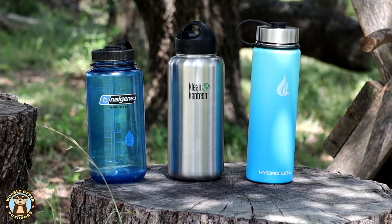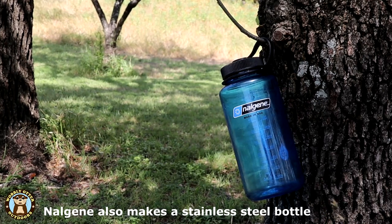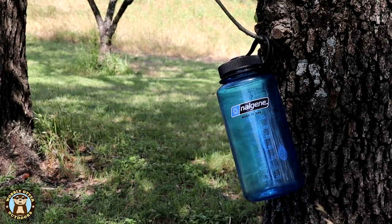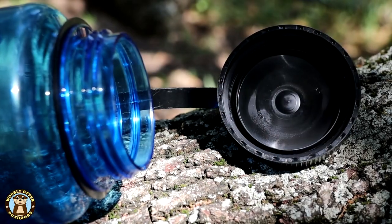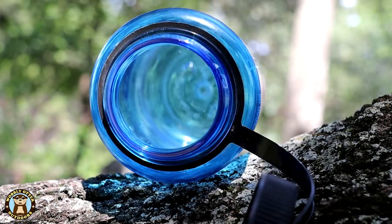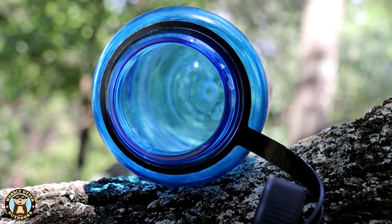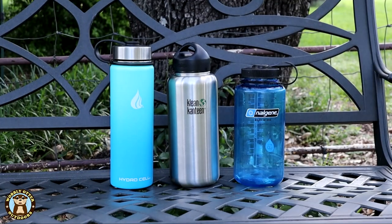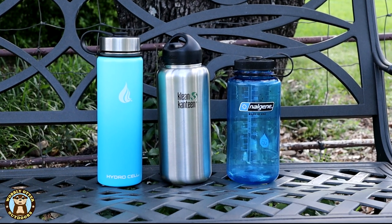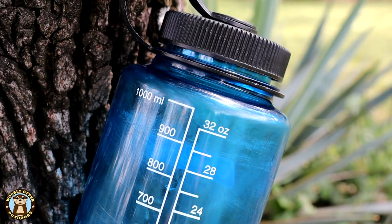The three water bottles representing each type of material are, first, the Nalgene Triton Wide Mouth. It is BPA-free plastic, and it's also BPS and phthalate-free. This is the water bottle that I keep in my go bag, and it has never leaked. The Nalgene Triton Wide Mouth comes in at number eight in Amazon's top 100 and has 13,641 reviews. You have an option of 35 colors. It's a one-liter bottle, just over a quart, and costs right around $11 on Amazon.